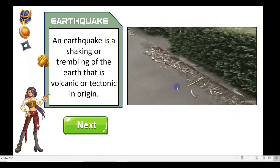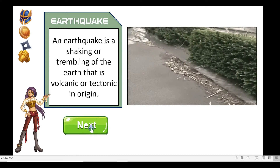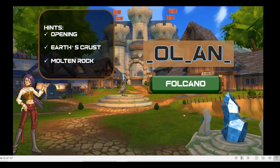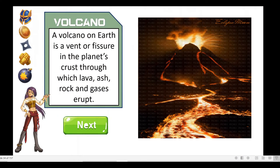An earthquake is a shaking or trembling of the earth that is volcanic or tectonic in origin. A volcano on Earth is a vent or fissure in the planet's crust through which lava, ash, rock, or gases erupt.